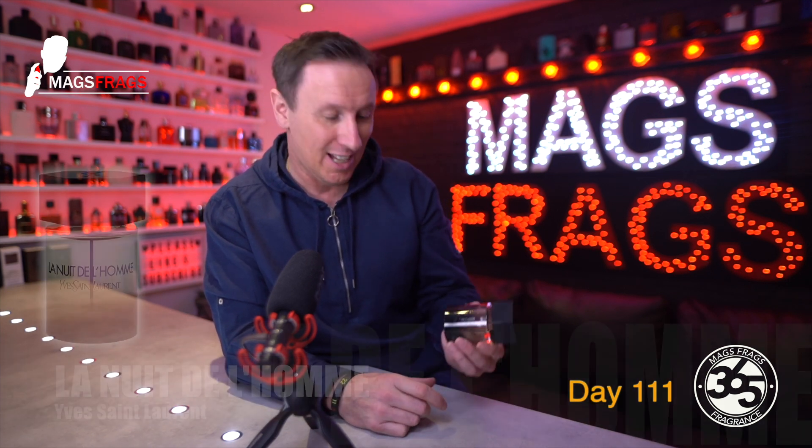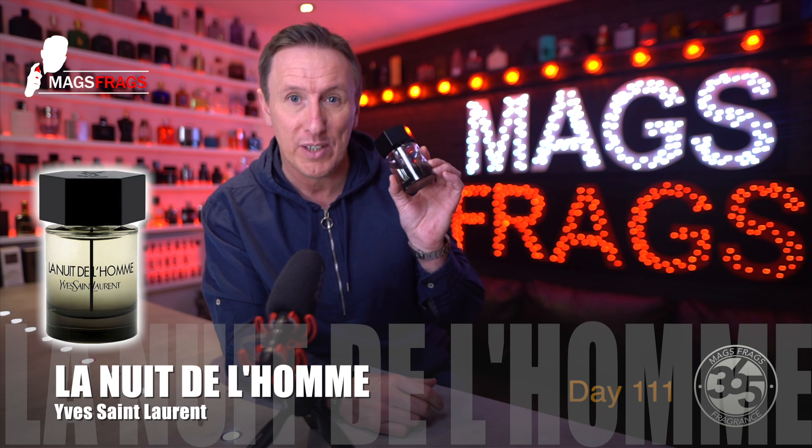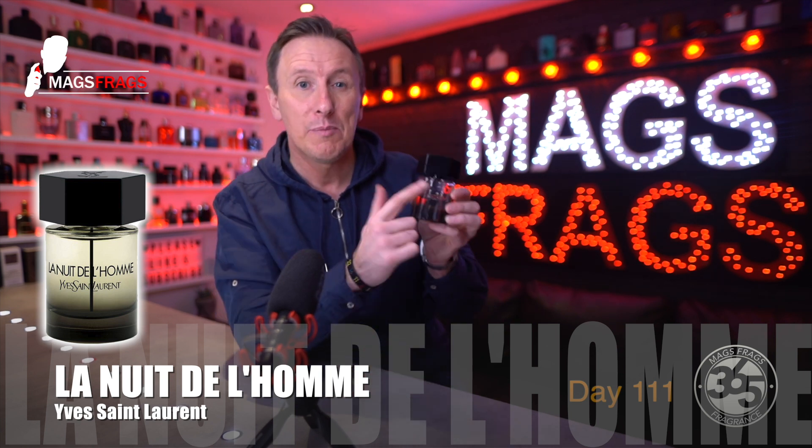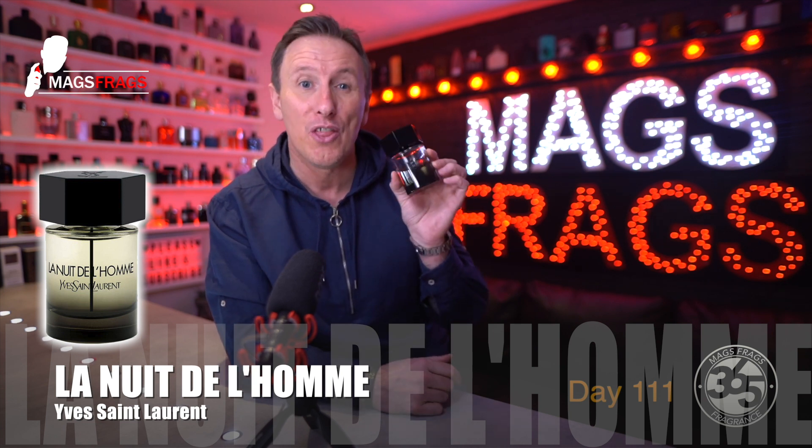Today's scent of the day is La Nuit de L'Homme from the house of Yves Saint Laurent. And if you're like me and your French is absolutely terrible, the name of the fragrance stands for The Night of the Man.